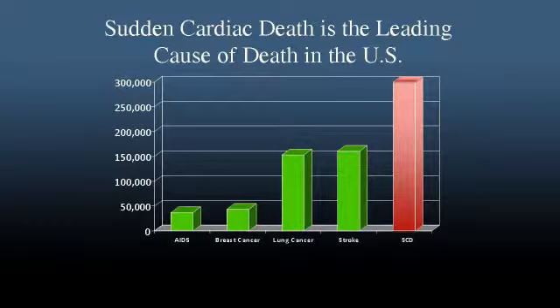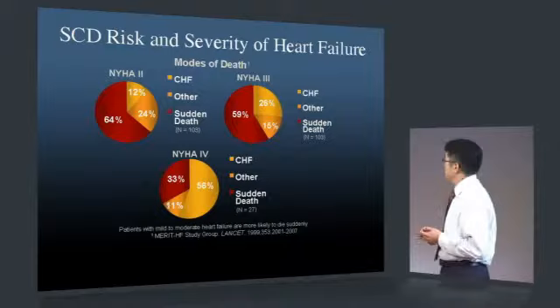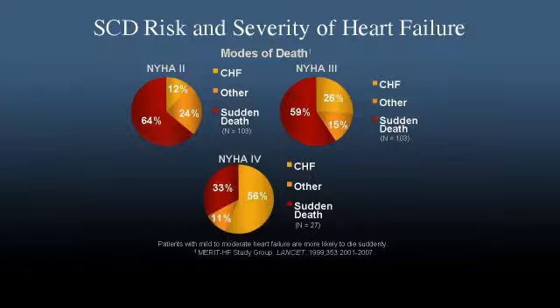Multiple studies show that a depressed LV ejection fraction is associated with a 20 to 30% increased risk of sudden cardiac death. If that ejection fraction decreases to below 30%, the risk increases exponentially. The major causes of LV dysfunction are coronary disease 80% of the time, and 20% of the time other cardiomyopathies not related to coronary artery disease, such as hypertrophic cardiomyopathy and dilated cardiomyopathies.